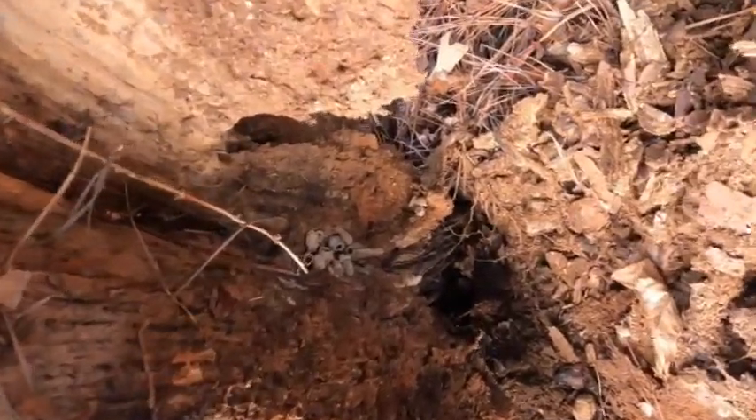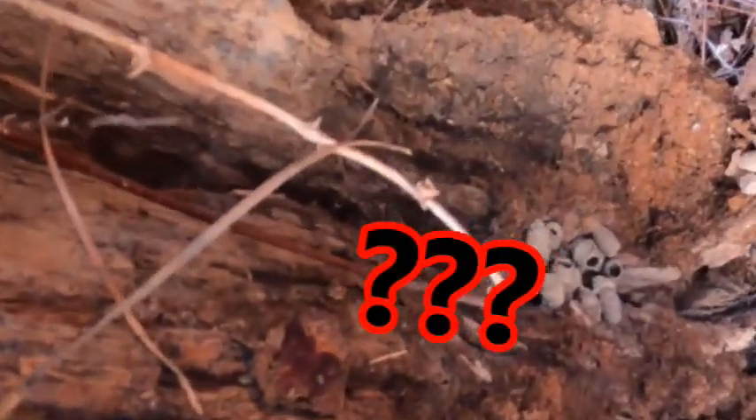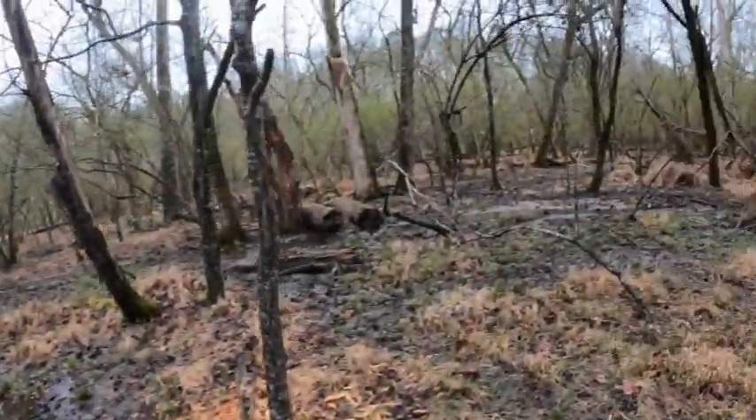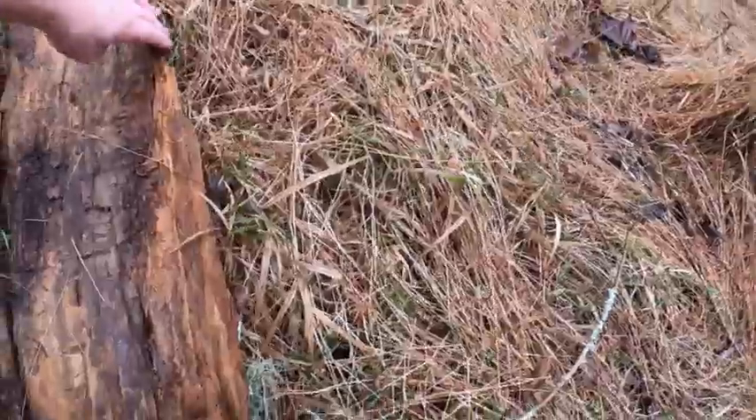Another cool find — what the heck are those? We found the marshy habitat, so we'll search around in here.